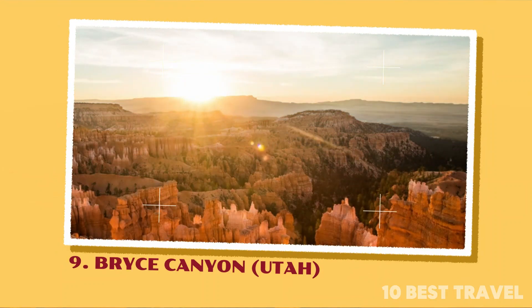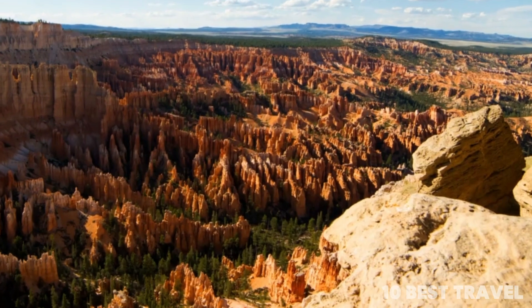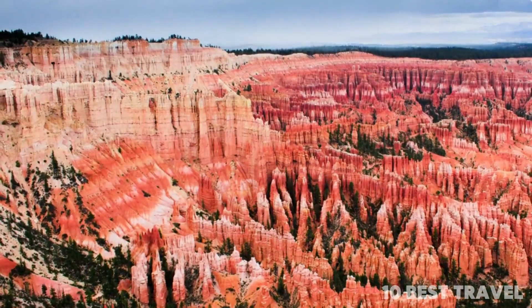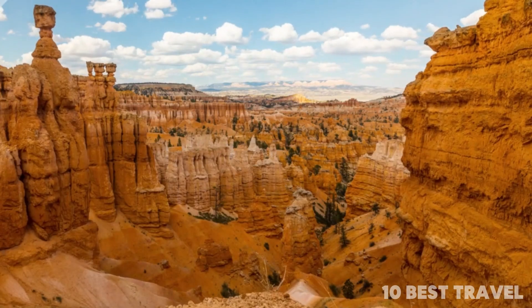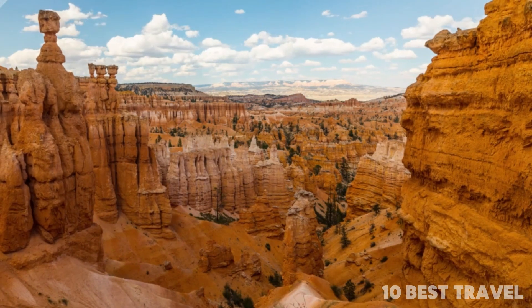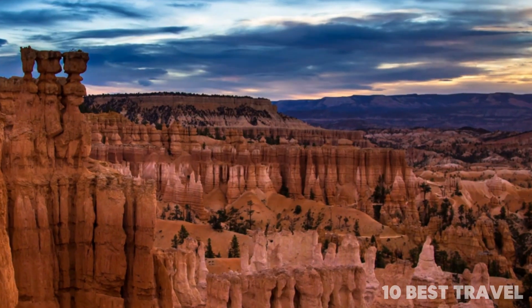Number 9: Bryce Canyon, Utah. Bryce Canyon National Park is famous for its rock formations known as hoodoos. These spire-like sandstone rocks jut into the sky for a supremely interesting landscape. It's been sculpted over time by freeze-thaw erosion that has morphed the soft sandstone into the marvelous landscape it is today. There are various trails, such as the Rim Trail, weaving through the rocks.